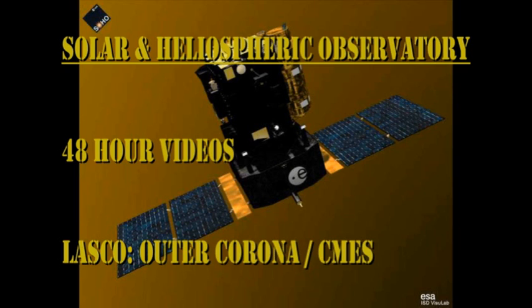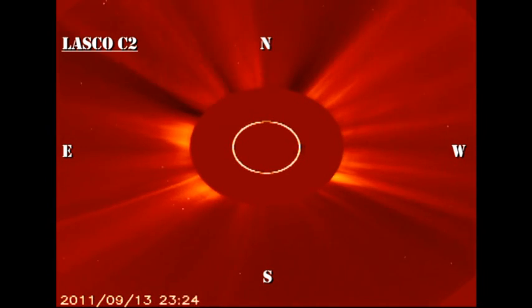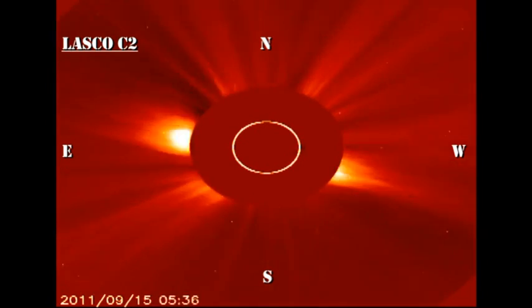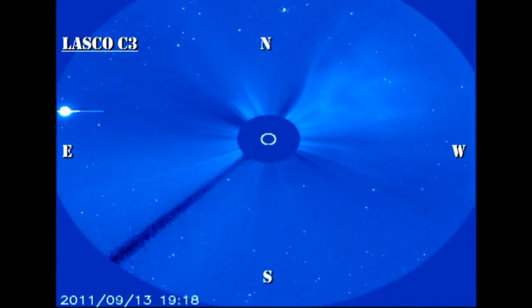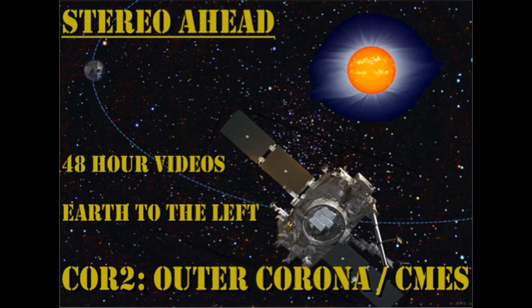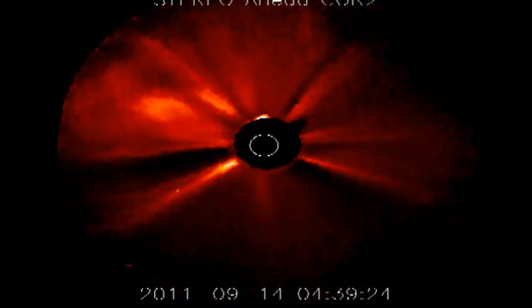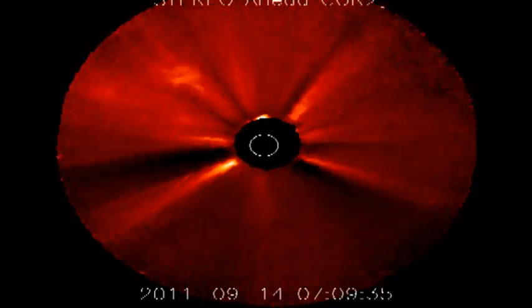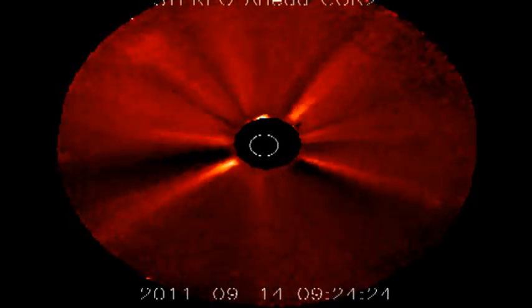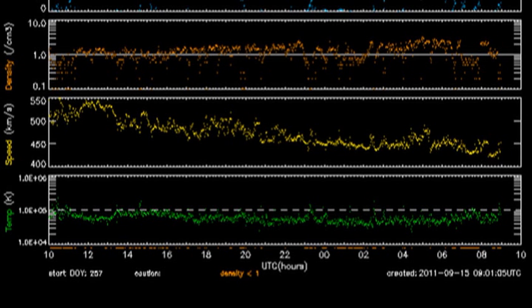In the coronagraph data from SOHO, we can see there is indeed a small coronal mass ejection off the northeast limb, probably associated with that filament eruption. However, there's also a halo event that seems to be heading either straight at or straight away from the Earth, so we need to look at the STEREO data to determine which way it was going. Using STEREO A data — where the Earth is on the left — you can see the second coronal mass ejection is headed basically at the Earth. It's a relatively slow one, going at about 400 km per second, but it looks geo-effective and will take two or three days to arrive.